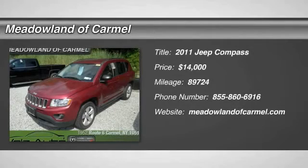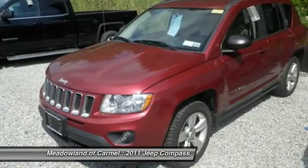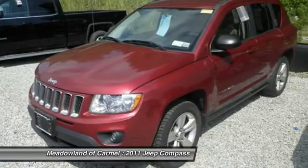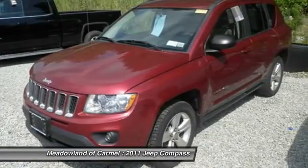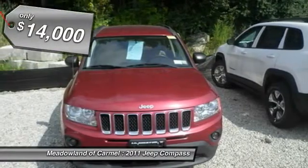The 2011 Jeep Compass. The Jeep Compass has a solid, sophisticated 16-valve engine. It features electronic variable valve timing that continually changes the torque curve, bringing more versatility to the 165 peak pound-feet of torque, and more capability to the 172 peak horsepower.